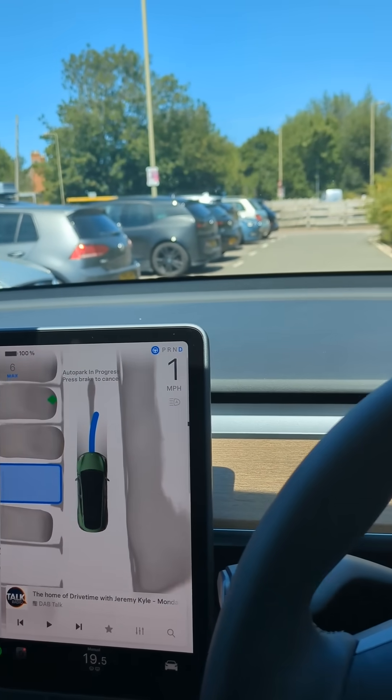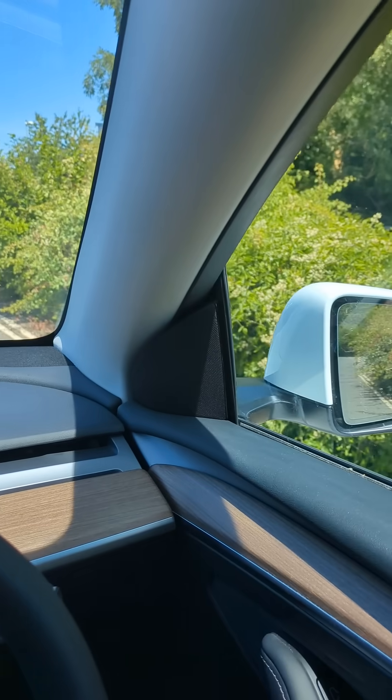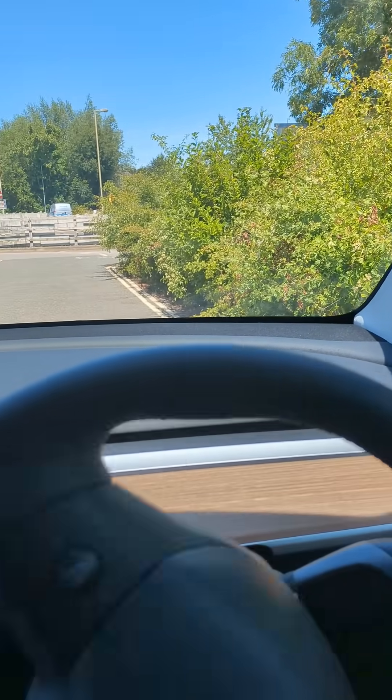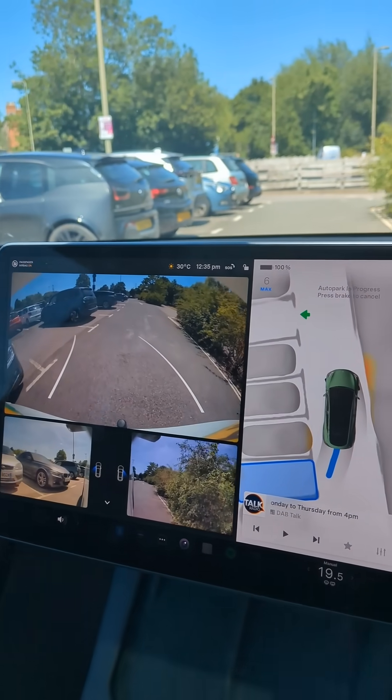The car's got to drive beyond it to be able to reverse into it, but we are next to these hedges so there's not much room for the front to swing around to get into that space.